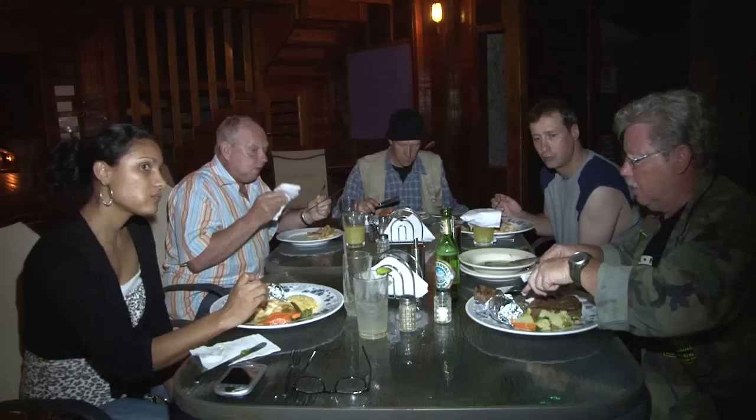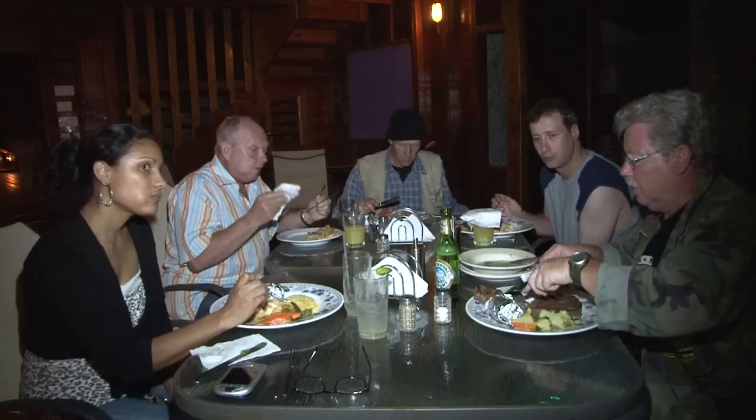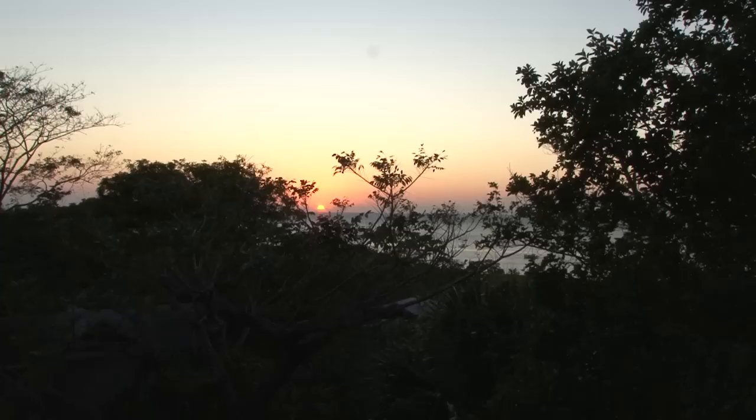After two weeks of living on beans, we well and truly earned our big steak on the second-to-last night. We are aware that we will be back in the city of San Pedro Sula the next night, and so we truly enjoy our last night on Roatan.